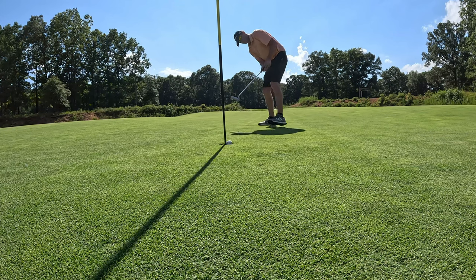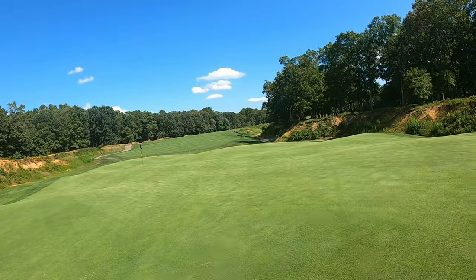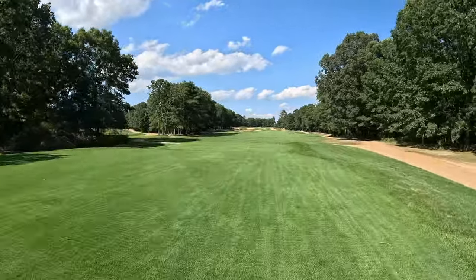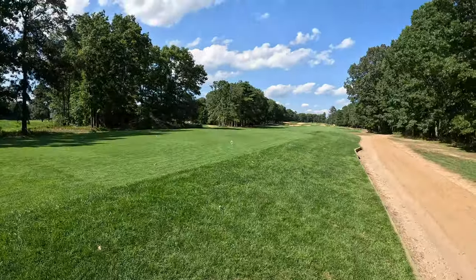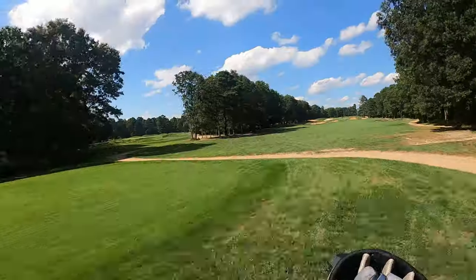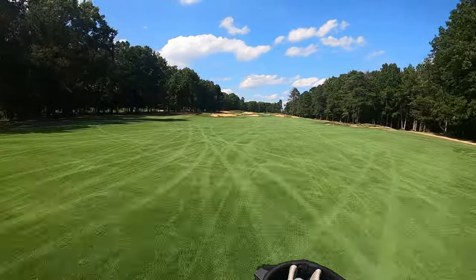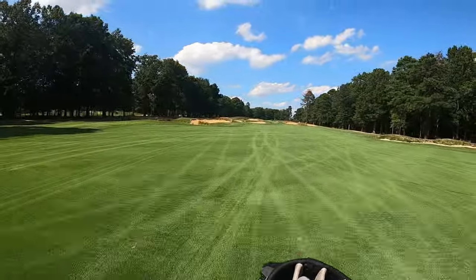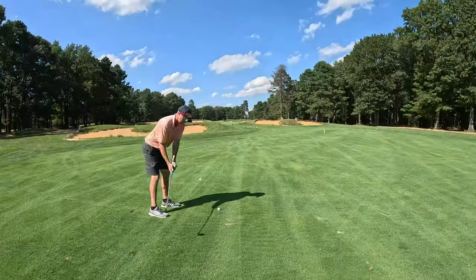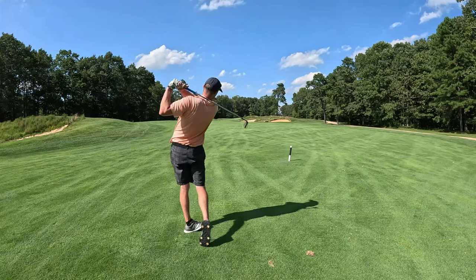To understand this course you really have to go back to the designer, who was also the owner when it was built. Ed Carman was a member of the PGA in the early 1950s and was the first head pro at Buena Vista Country Club. He always dreamed of having his own golf course, and with his family's help that dream came to reality. Not well-known like a Robert Trent Jones or a Donald Ross, Carman designed only two golf courses — Centerton Golf Club down the street, and Running Deer.